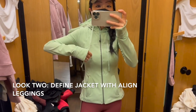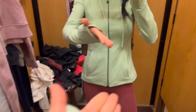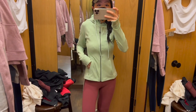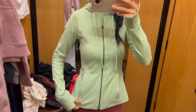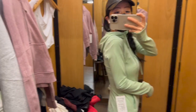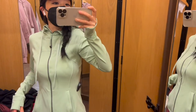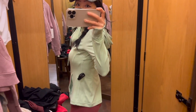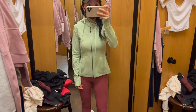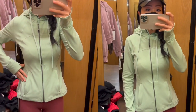For this set, I'm wearing the same align leggings with the defined jacket in the nulu fabric in size 6. It's big on me since they didn't have the small size available in store, so I'll have to order it online. You can see it's a fun color. The slim fit of the jacket is super flattering, and it feels really weightless and buttery soft. It has a thumb hole and pockets to store cards and keys. It's available in many different colors and would be perfect for an outdoor run.